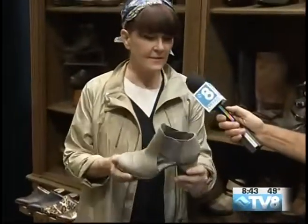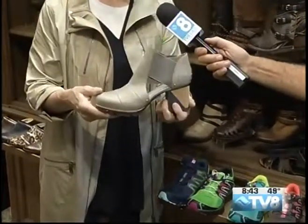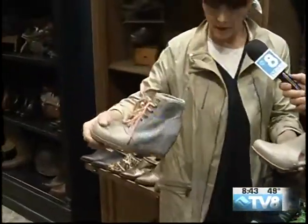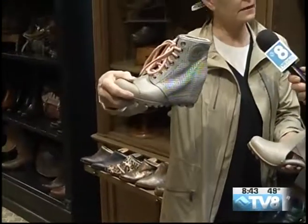Ladies probably love those. Tell us about that one now — this is a really great transitional shoe because this has a covered toe but it also has an open side, so you can wear this now. And the one in your hand is really kind of fun too because it's like the one I have on — it's a big wedge, but it's perforated, so it works way into the late fall.